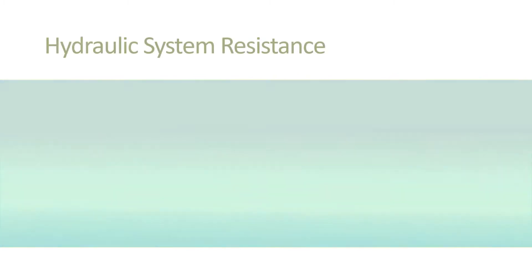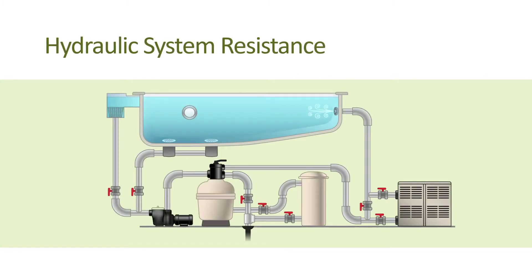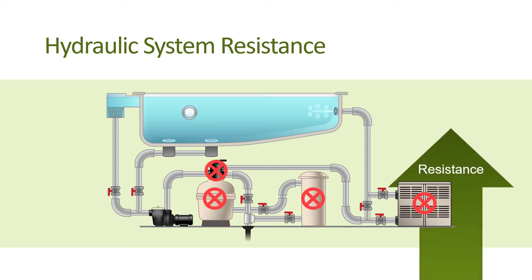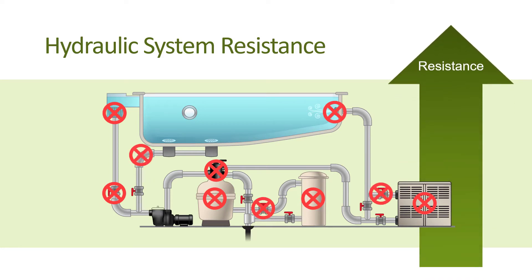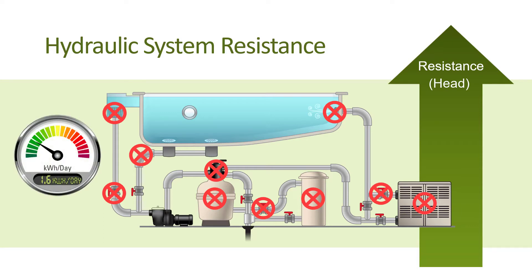Let's begin by looking at swimming pool hydraulics. For a swimming pool to have clean, healthy water, the water must flow through a system of pipes, fittings, valves, and other equipment, such as the filter, to achieve water filtration and circulation. While all of these components are needed, each adds resistance, making it more difficult for the water to flow freely. This is what is known as resistance, or head, in the hydraulic system. It takes power to enable a pool pump to overcome this resistance as it pushes the water through the system to achieve filtration and circulation.